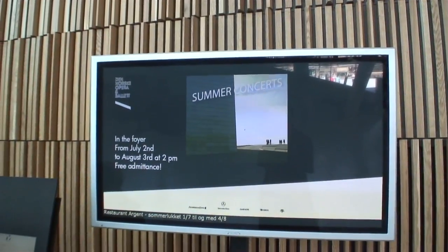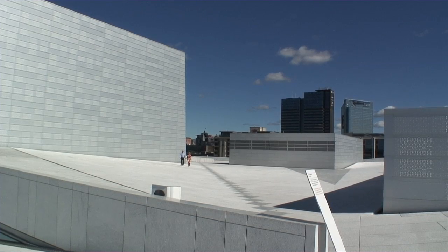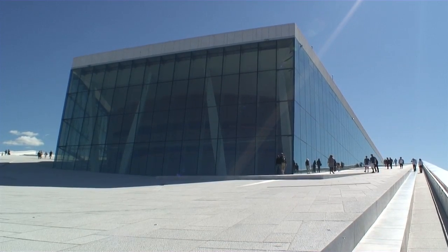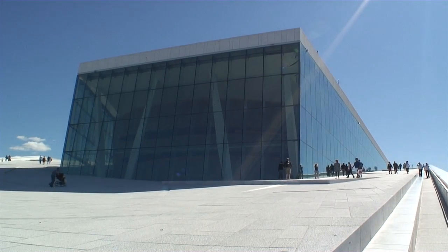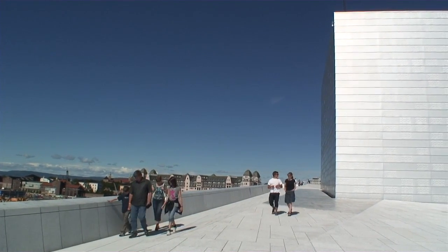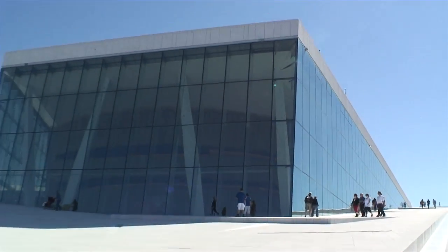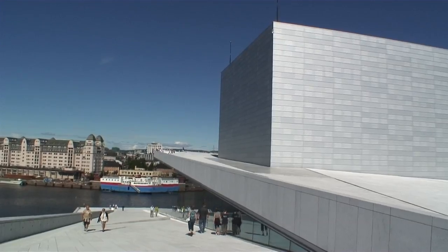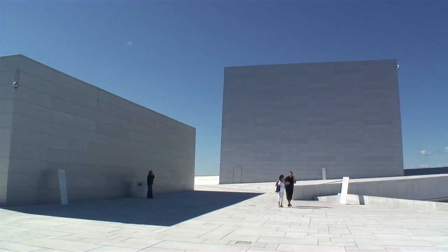Because it's just recently opened, it's still a very popular attraction for the locals of Oslo. You get the feeling that most of these people live here and they're out discovering it perhaps for the first time. It's a gleaming white structure of local marble. The theater elements were designed by some British architects, designers, and acoustic engineers.